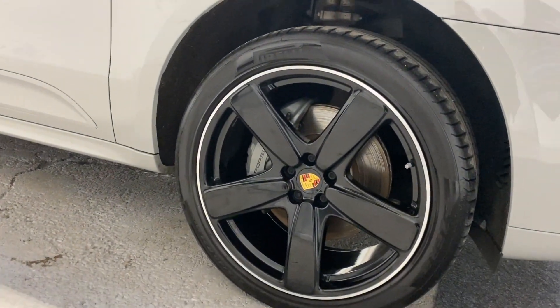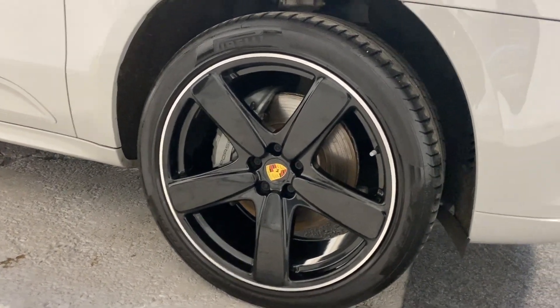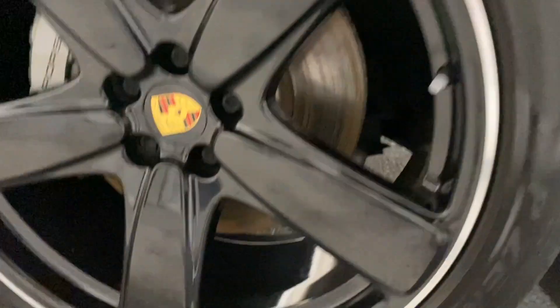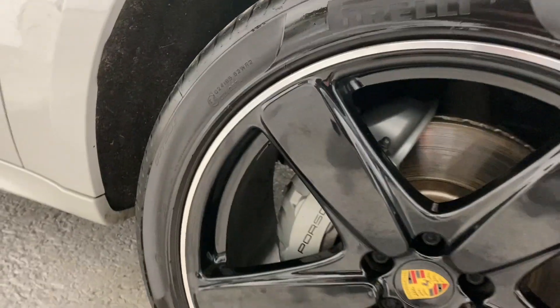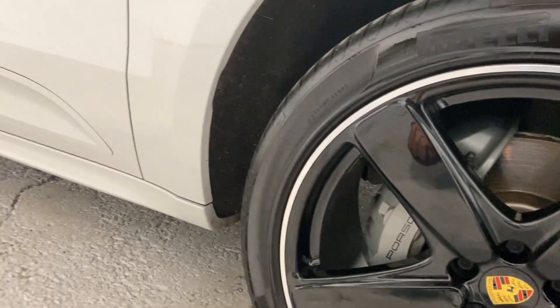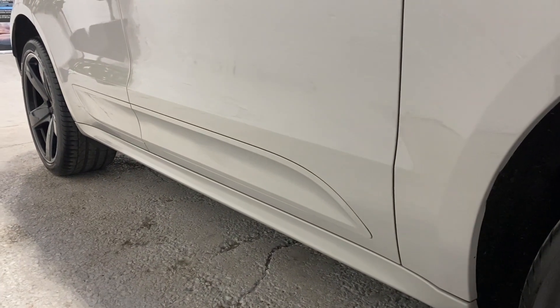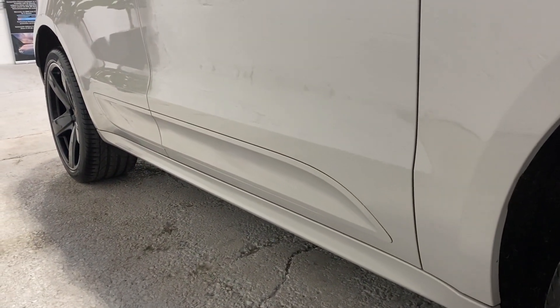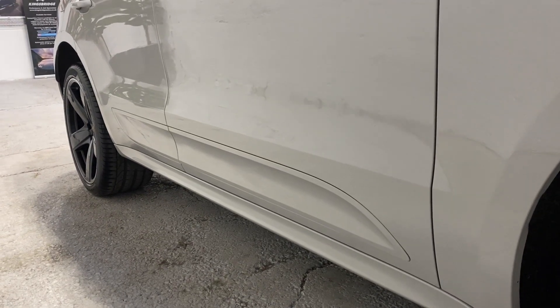The best wheels — the Sport Classic wheels — are fantastic and they've got Pirelli P Zero rubber all the way around. They are 21-inch wheels with huge calipers painted in silver behind them. It also has the colour-coded side blades, which really make it look classy rather than having black textured plastic.